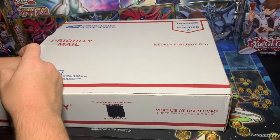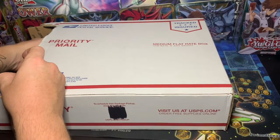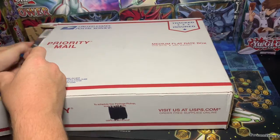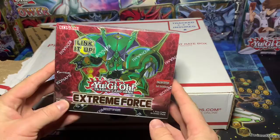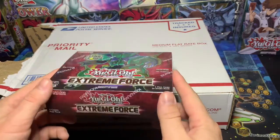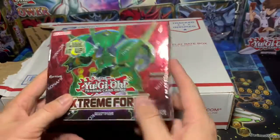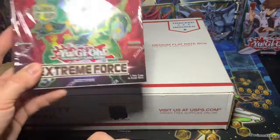All right, moving right along. Let's see what we got in here. Oh, what's this? Is this the booster box? This feels like the booster box. Yes — Extreme Force. Very, very cool. We want Mech Knights out of this. We want a Purple Nightfall or a Blue Sky. That's very, very cool.